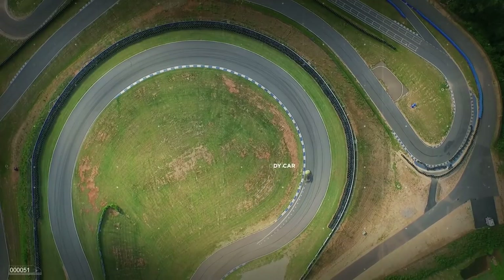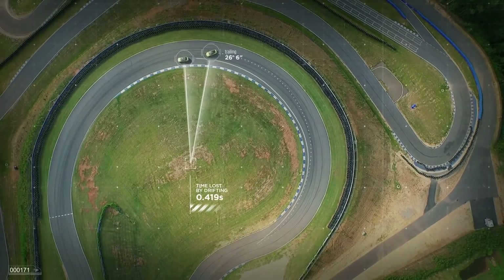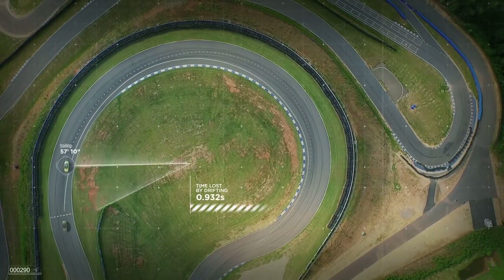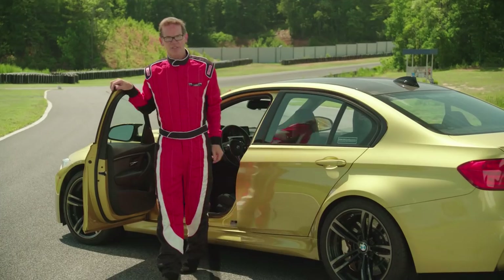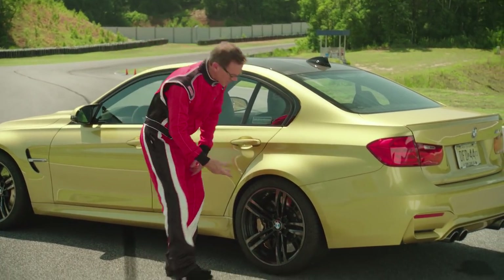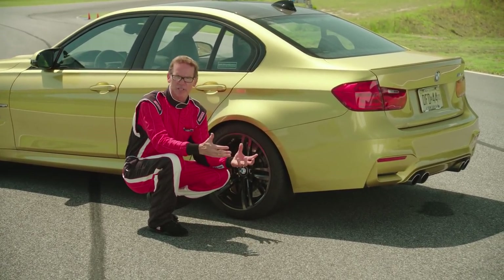As you can see from the result, oversteer isn't necessarily faster. Slide too much and there's a lot less grip. Time is lost through every corner. Also, we are destroying these tires.